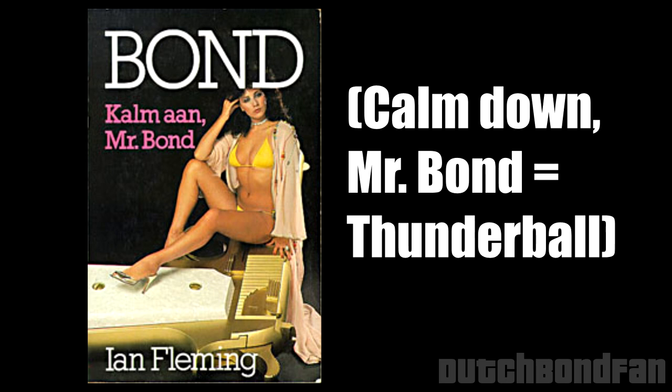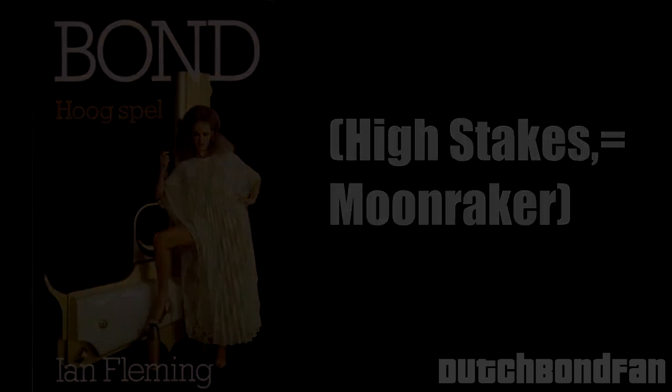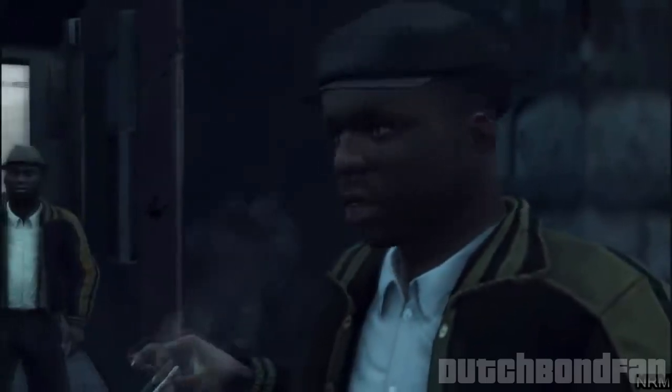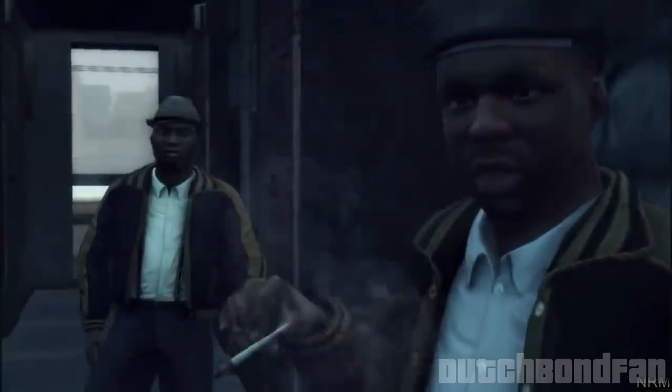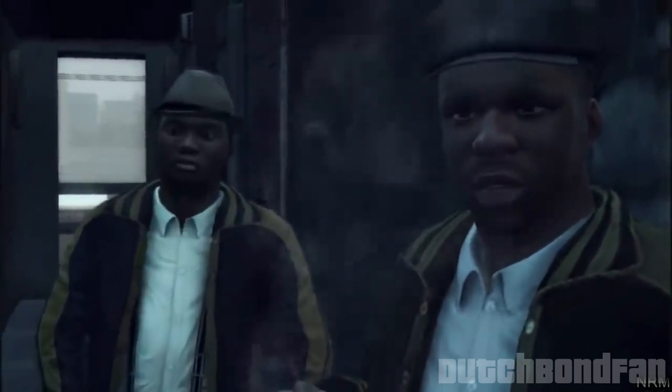I'm so happy they never gave Dutch titles to the movies, because I find these novel titles to be absolutely dreadful in Dutch. And the first time, I was barely aware that it was even supposed to be Live and Let Die. The translation, especially the slang of the African Americans in this book, cannot be captured in Dutch. And I wasn't the biggest fan of this follow-up.